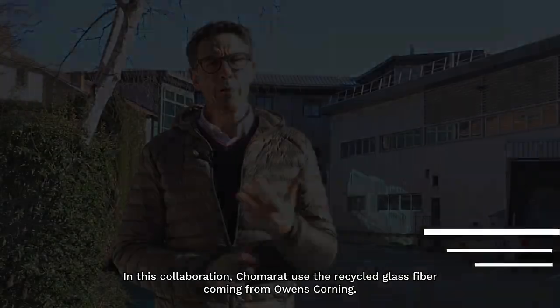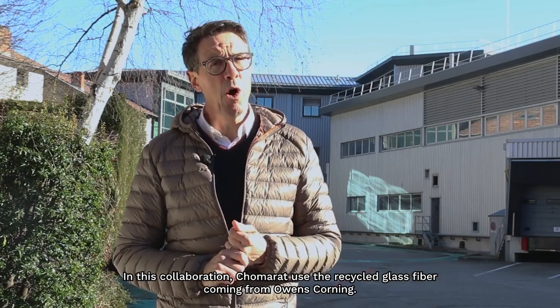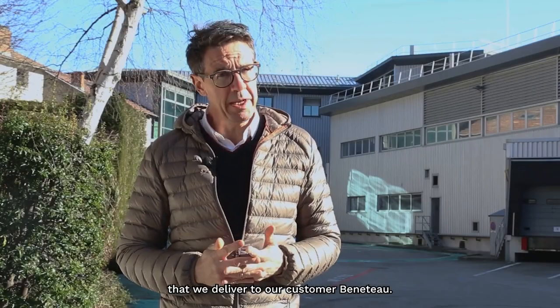In this collaboration, Shomara uses the recycled glass fibre coming from Owens Corning. Then we produce a different type of reinforcement that we deliver to our customer Beneteau.